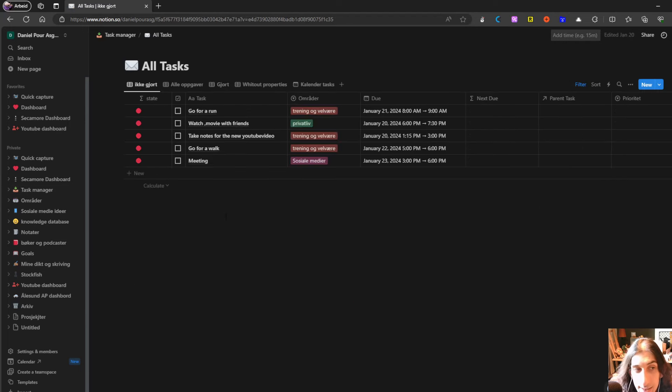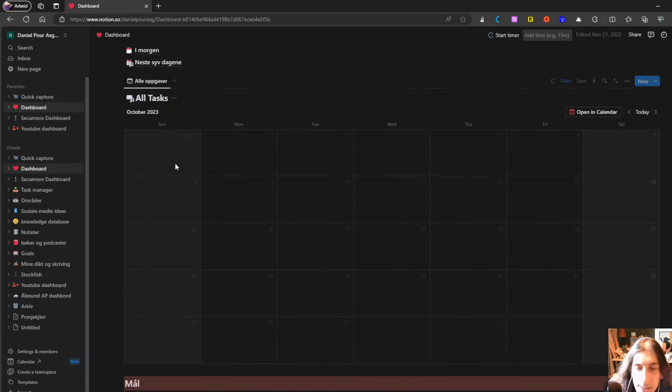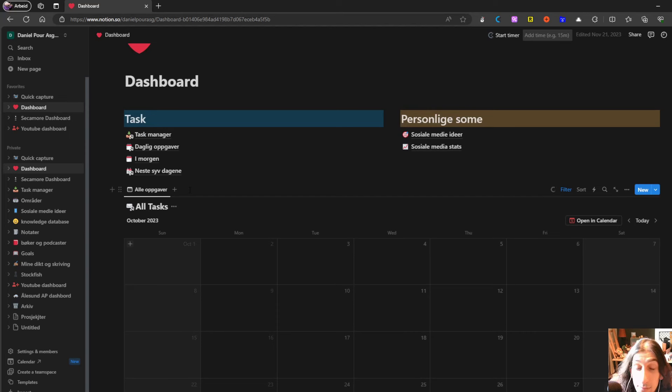Notion evolves around databases and having different views of different databases. It takes a while to learn the app — there are some great templates and YouTube videos, but overall the app is really hard to learn and to use properly. It takes a lot of time, and in my case I tend to spend more time organizing the app than actually doing the work, which I know a lot of people struggle with. Overall it is a beautiful-looking application — basically a no-code tool that allows you to build exactly what you want. If you would like to build your own specific workflows and have everything in one place, then Notion is probably the best app for you.